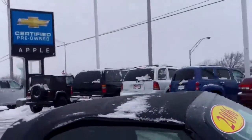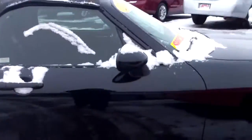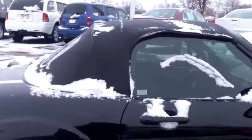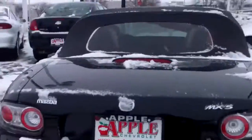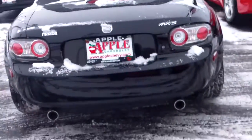The top is in great shape — that's what you worry about with a convertible. As you can see, the whole car is just beautiful. It is the MX-5, as you can see here. Dual exhaust.